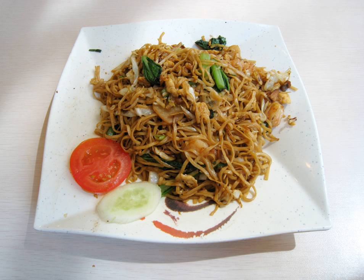Mie goreng, Indonesian mie goreng or Malay mie goreng, both meaning fried noodles, also known as bak mie goreng, is a flavorful and often spicy fried noodle dish common in Indonesia, Malaysia, Brunei Darussalam, and Singapore.